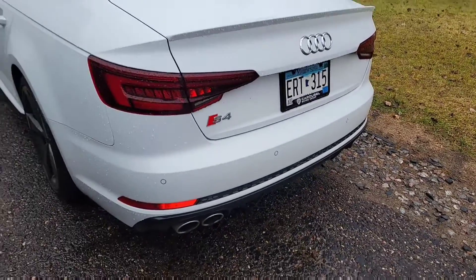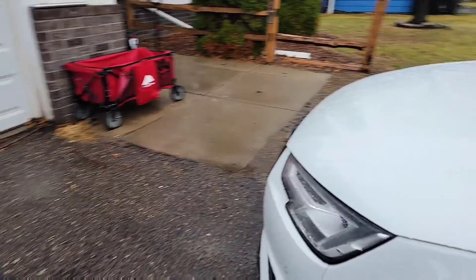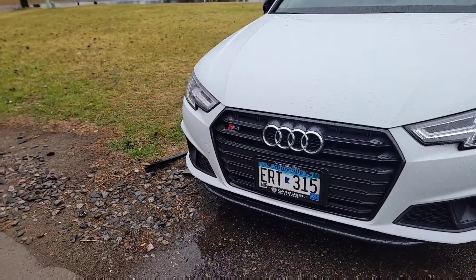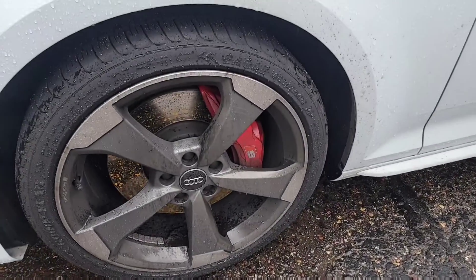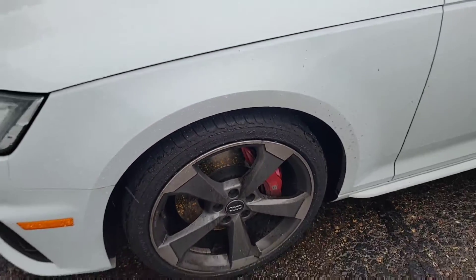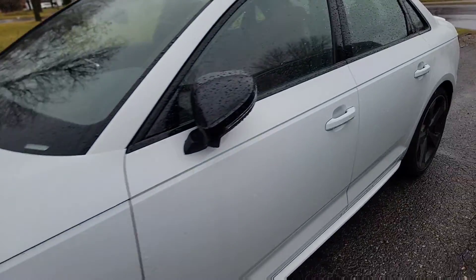I've been looking at an S4 for months and months and finally picked this one up. It also has the red caliper package and the S package, so it comes with red calipers and these 19-inch wheels — I like these a lot over the standard ones.